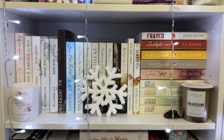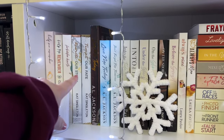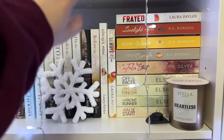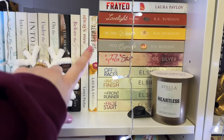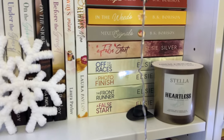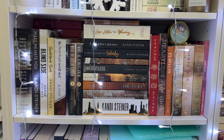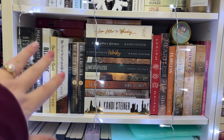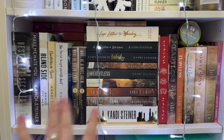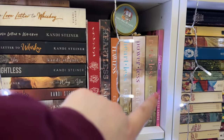Next shelf has Laura Pavlov, Elsie Silver, and more. Corinne Michaels — read those. A.L. Jackson — read all of those. Laura Pavlov — read all, some special editions. B.K. Morrison — obsessed with the Love Light series. Elsie Silver's Gold Rush Ranch series: I've read the first book Off to the Races but still need to read Photo Finish, The Front Runner, and A False Start. Below that is my Candy Steiner collection — read all her books except the PSU series and first two books. There's also Elsie Silver overflow, a Juliet Cross novella — read all of those.